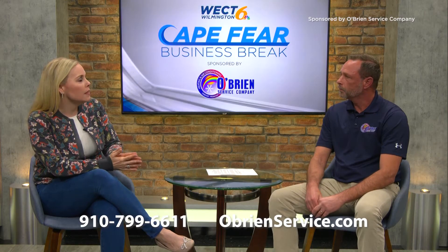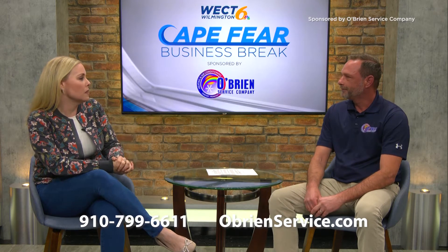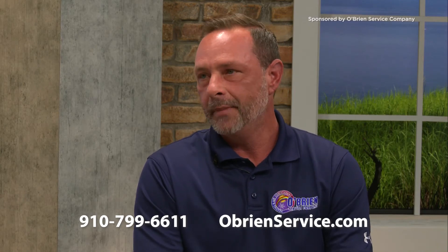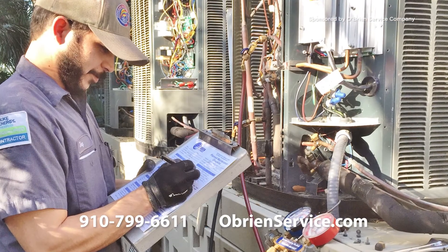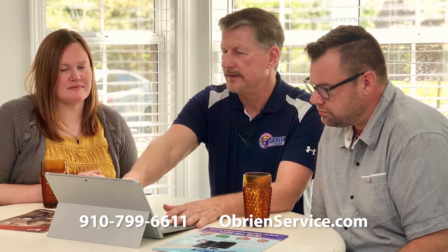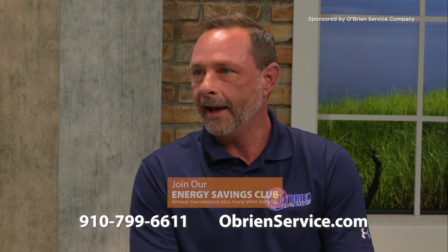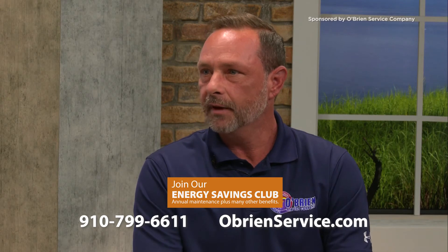And if someone is interested in an install of this kind, what does the process look like? We make that super easy. All you have to do is just give us a call. We'd be more than happy to set up a full home evaluation. We'll come through, measure everything out, go through the load calculation with you, and try to fit the perfect system for your home. And we even have some great 0% financing options available.